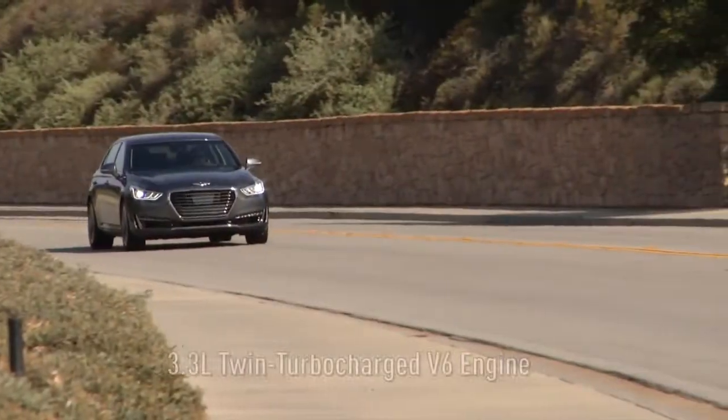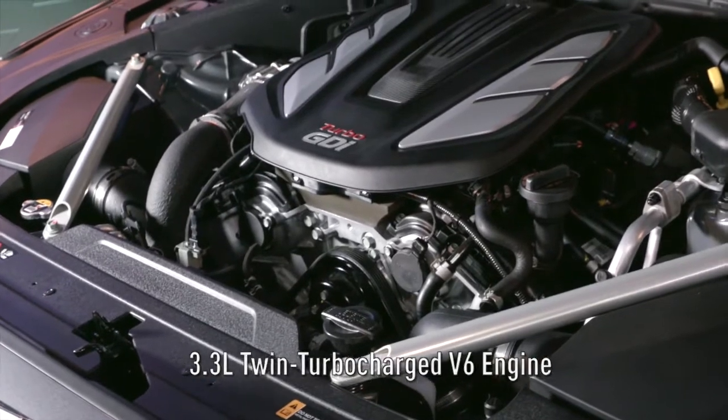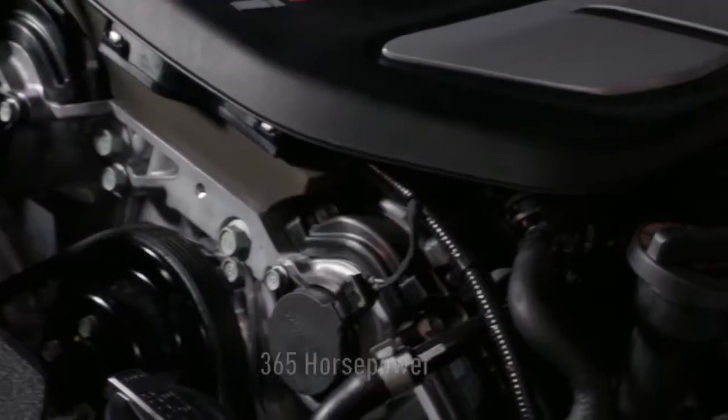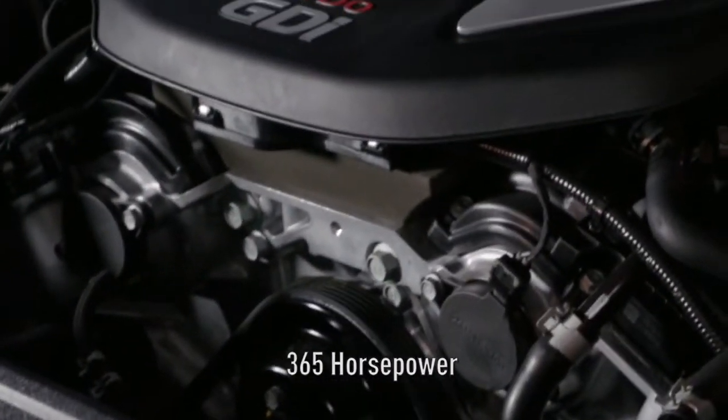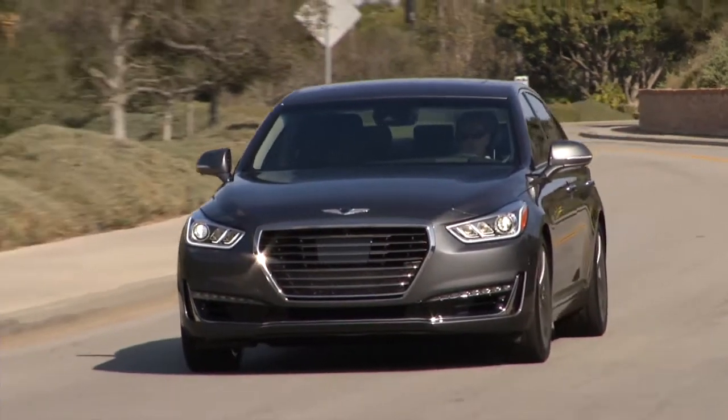The G90 debuts our all-new 3.3-liter twin-turbocharged V6 engine with direct injection. Not only does it produce 365 horsepower and 376 pound-feet of torque, but it produces maximum torque between 1,300 and 4,500 RPM.